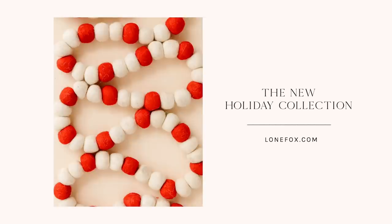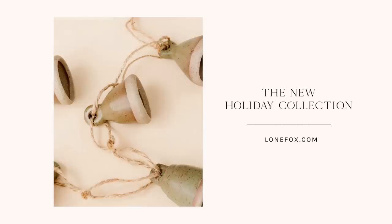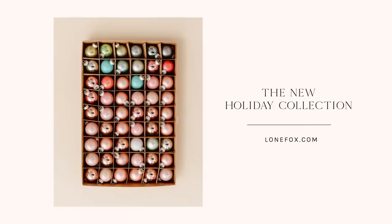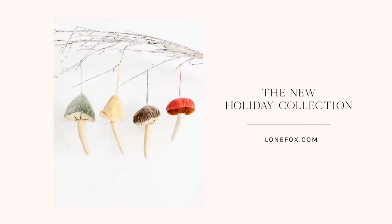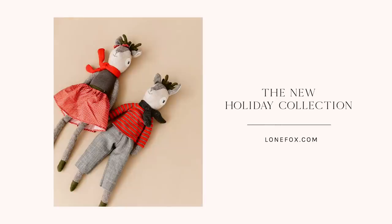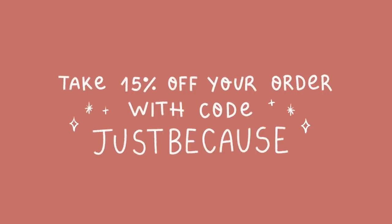Before jumping into the projects, the holiday shop is live on Lone Fox, which is so exciting. If you guys didn't know, I have an online store at lonefox.com where I sell home decor, DIY supplies, stationery, gifts — a lot of really cute stuff compiled into one website. This is my first year open for Christmas on Lone Fox, and there are over 75 different holiday items — ornaments, garlands, wreaths, signs. Use the coupon code on screen to get 15% off absolutely anything on the website.